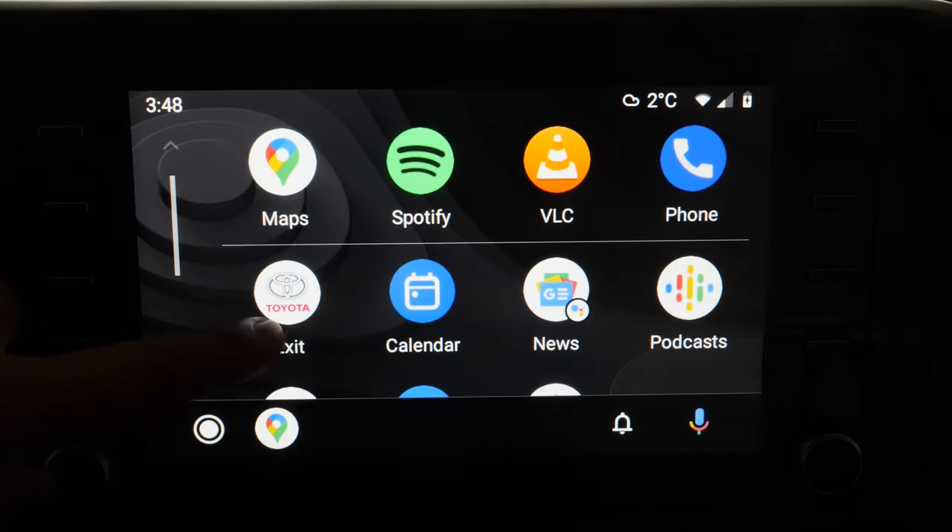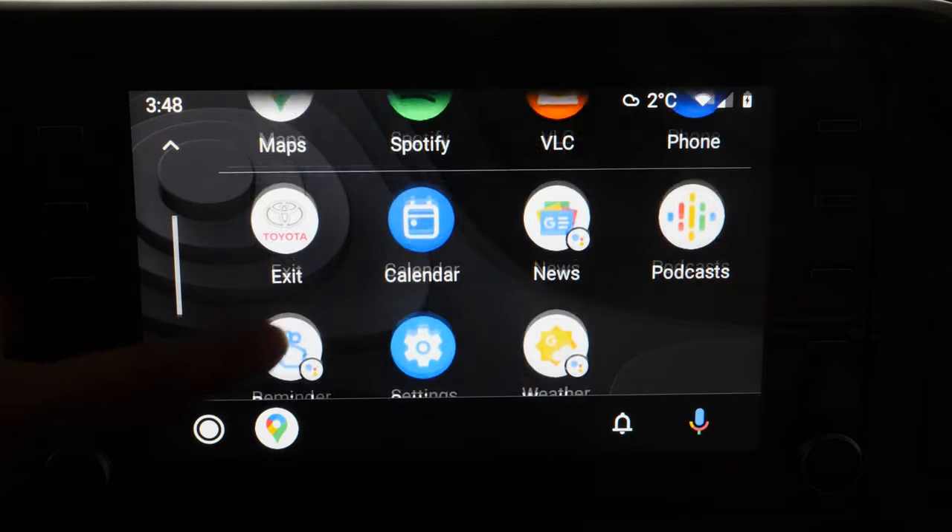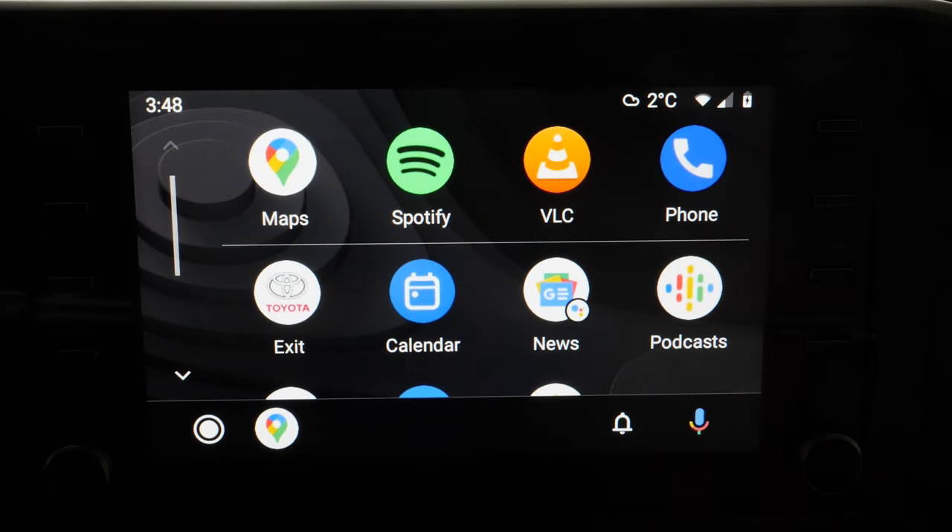Let's go over the main interface and all the apps that are compatible with Android Auto. My list is pretty bare minimum, which is fine — this is all I have on my cell phone that's compatible. There are certainly a lot more available, but Google made it difficult to find them for some reason. I'll have a link in the video description that takes you to a direct link for all Android Auto apps available.